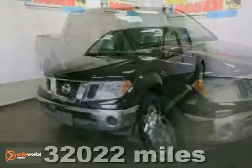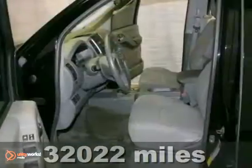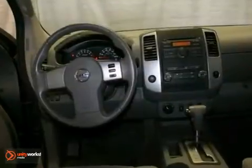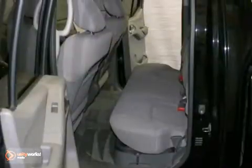Here's a 2010 Nissan Frontier SE. This extra clean Frontier is a one-owner local trade. It offers alloy wheels, four-wheel drive, and privacy glass. And with a tonneau cover and bed liner, it won't be here long.